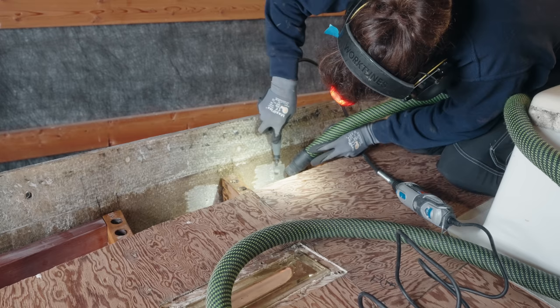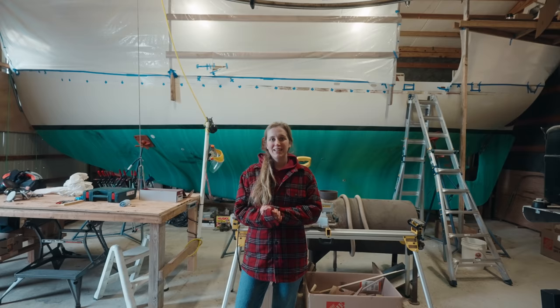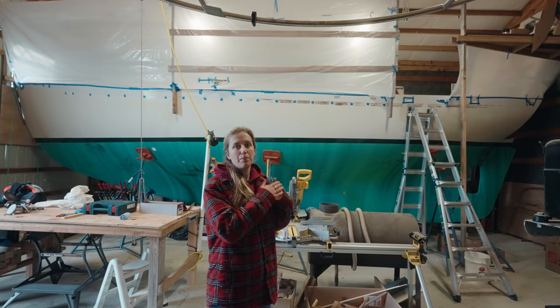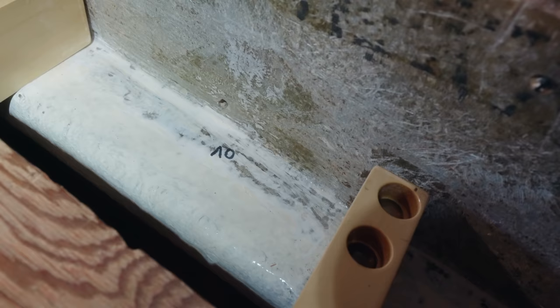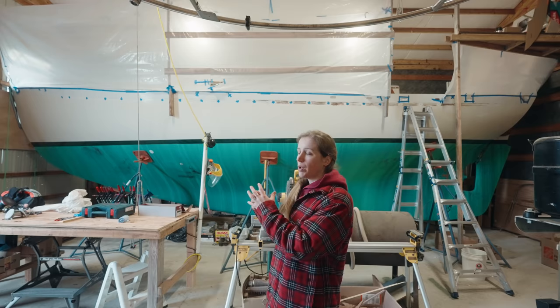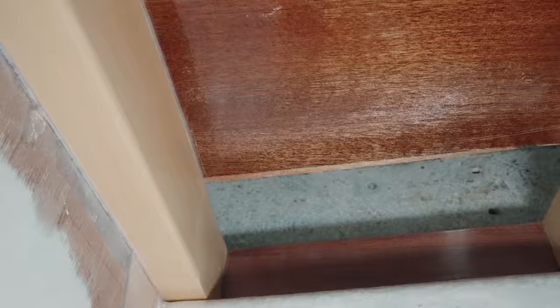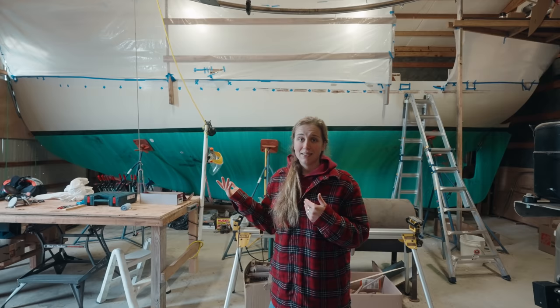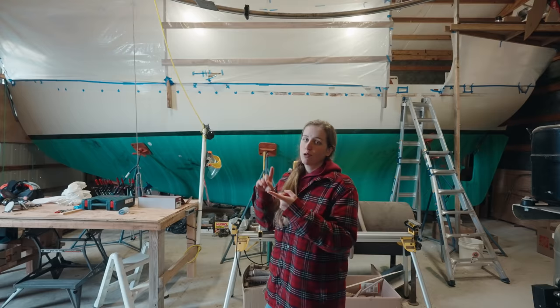We also have another big project we're getting ready for, and that is rethinking how we install the rub rail. The rub rail is a sacrificial item that sticks to the outside of the hull so that if you ever bump up against anything, you hit the rub rail, not the hull. The way the rub rails were installed on our Cape George is that everywhere you see those little blue tape marks on the hull, there was a bolt going through holding the rub rail in place, and that bolt went through to the blocks on the other side — bolted through the blocking.